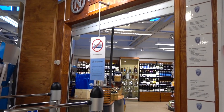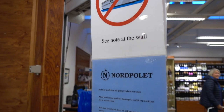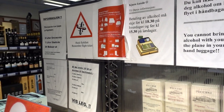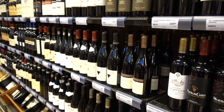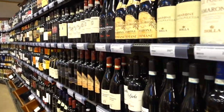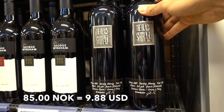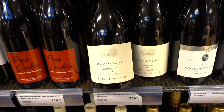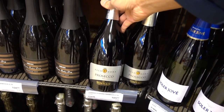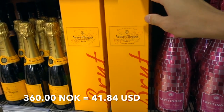More interesting is the liquor and alcohol section. There's a notice that no cruise ship passengers are allowed — you have to present a valid airline ticket to purchase anything here, so it's not for locals apparently. Wine ranges greatly: a basic bottle is 85 kroner, a French wine is 239 kroner, prosecco is 105 kroner, and a brut is 360 kroner.